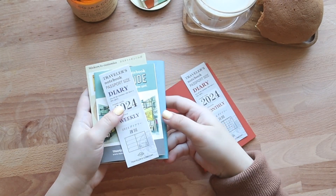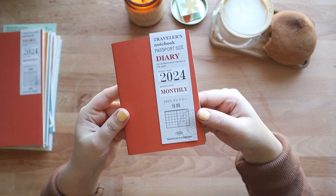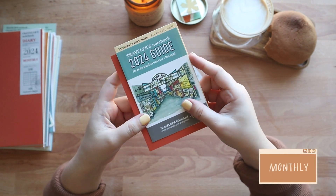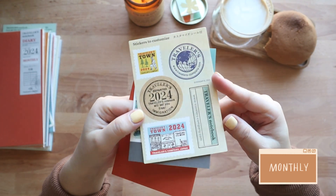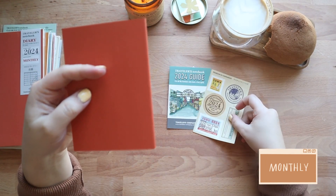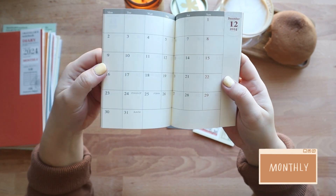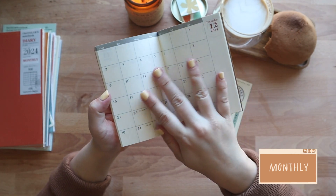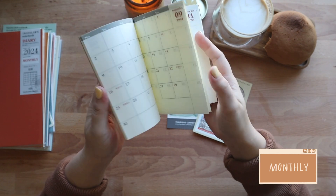Now we're moving on to the monthly refill. It's also pretty straightforward. We once again have the 2024 guide and the sticker, which is super cute. A lot of people find the monthly pretty small, but I personally like this one the most because I carry my passport size Traveler's Notebook everywhere with me, so it's great for quickly jotting down appointments and whatnot.